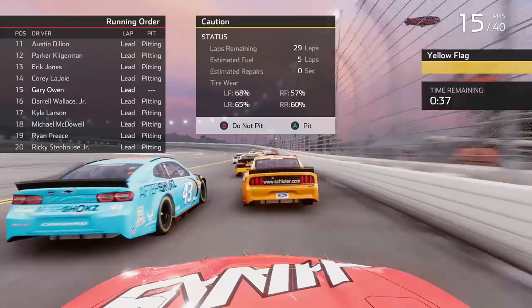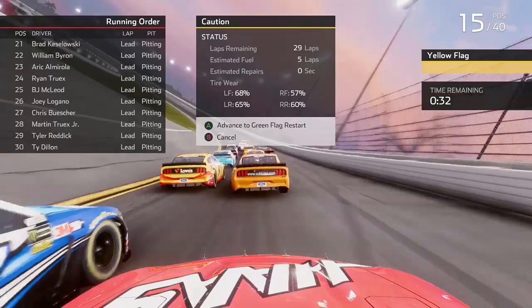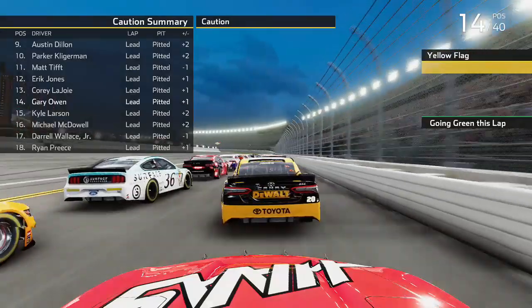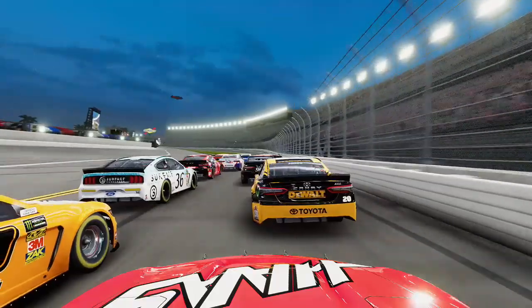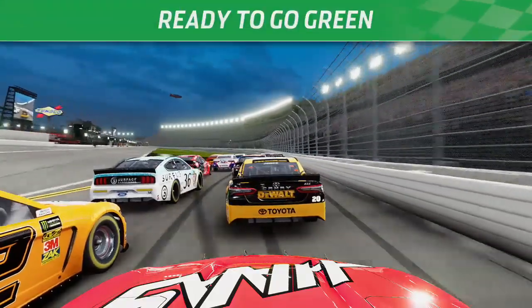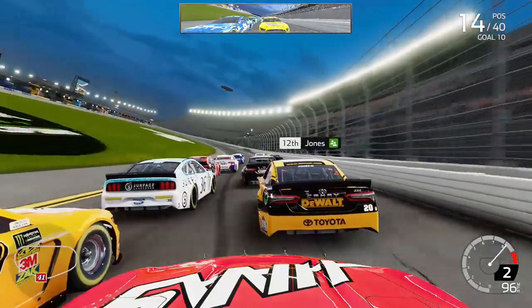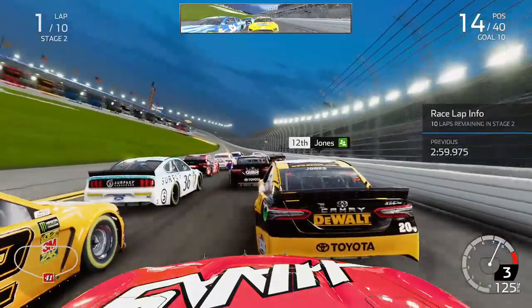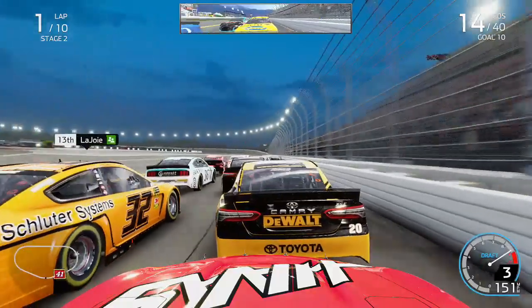Hendrick certainly has some speed here tonight in Daytona. We pit for 2 cans of fuel and 4 tires and get ready to go green in the second stage from P14. We unfortunately gained only one position on pit lane, and it's unfortunate because now we're starting on the outside. At plate tracks, an outside restart is just a disaster. Stage 2 is 10 laps - a little shorter than stage 1 - as we start behind the 20 of Eric Jones, with Corey LaJoie in the 32 on our inside.